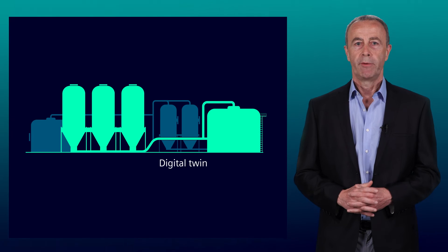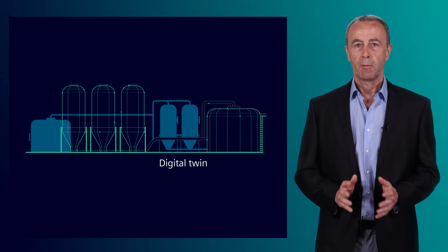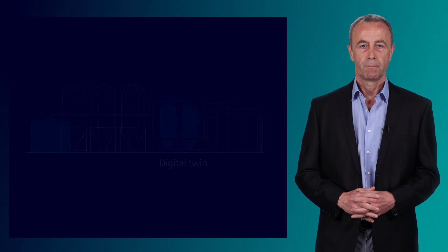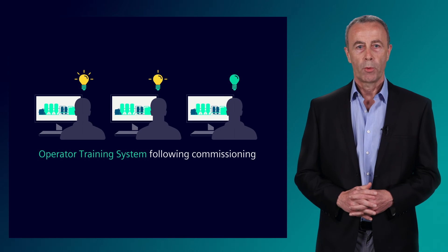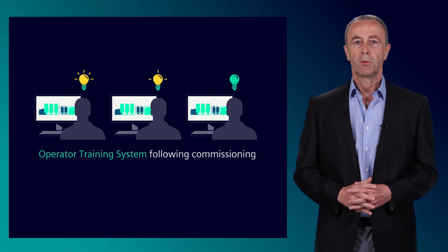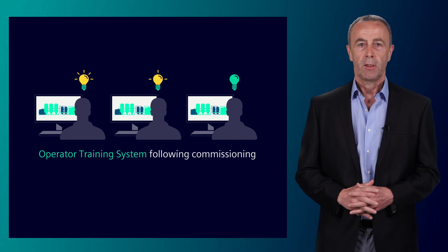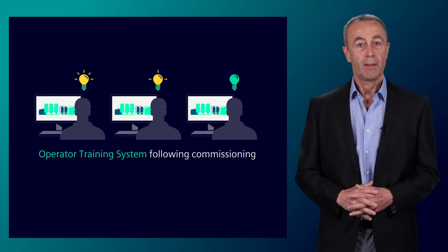Following the creation of the virtual twin, typical operation scenarios can be defined and implemented for the plant in question. This so-called operator training system, or OTS, can be used to train the initial operating team, as well as scheduling the integration of new operating personnel in later years.